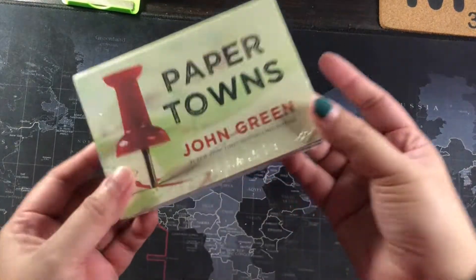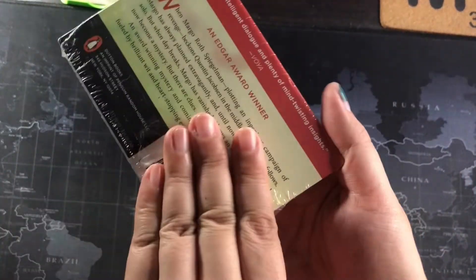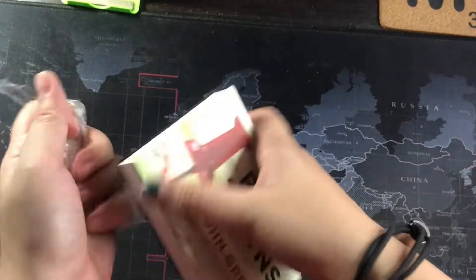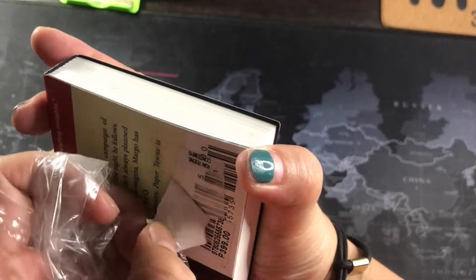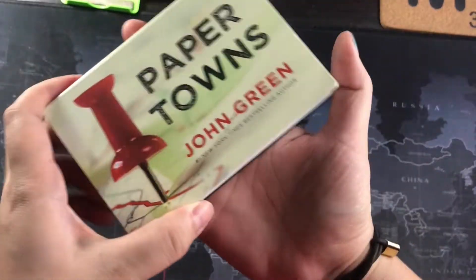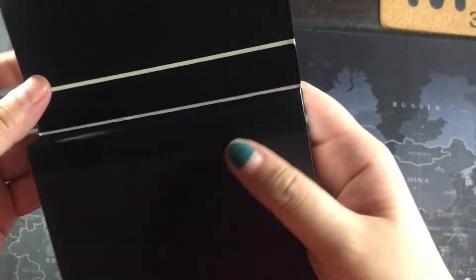Hi everyone, today we are going to talk about not Paper Towns by John Green, but this unique book printing style. This is called Advas Liger Book, and it is a unique book printing style conceived by Hugo Van Wooden for the purpose of easy to carry, easy to hold, and durable pocket books.